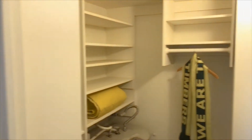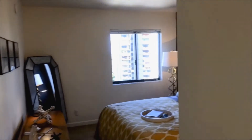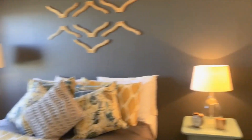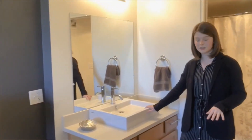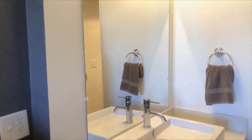My favorite part of the master suite is that it has two closets. Here's the first closet. Coming this way it flows into the bathroom and you'll have the other closet here. You'll have the sink, some more cabinets, and then also the rest of the bathroom with your full size tub.